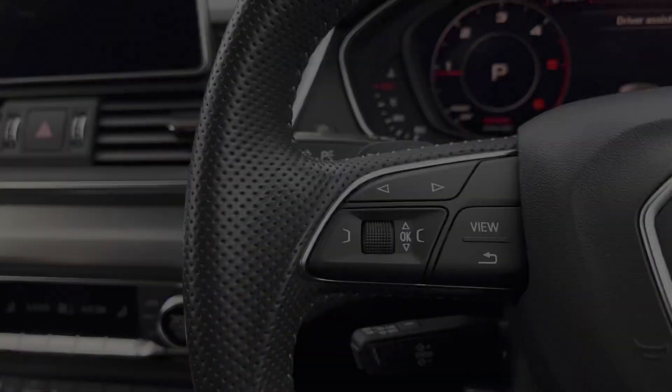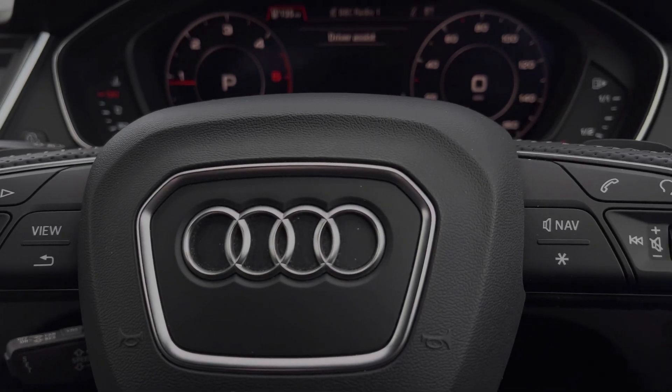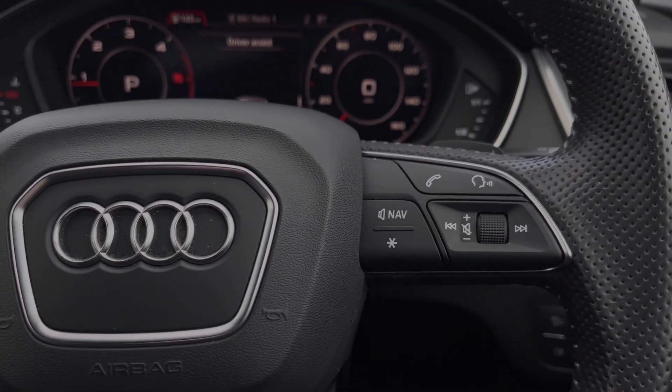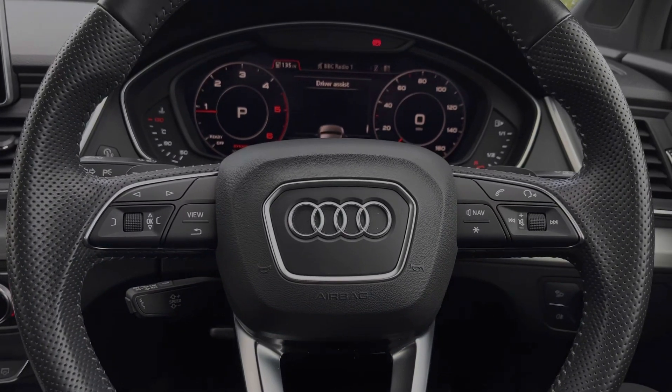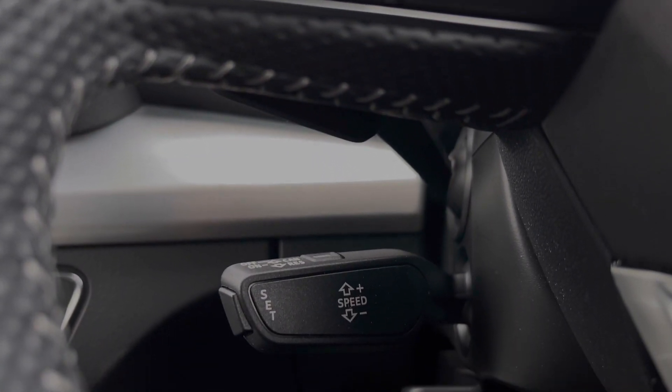The buttons located on the steering wheel keep many of the commonly used functions right at the driver's fingertips so you can easily keep your attention on the road ahead. This car also benefits from the cruise control system, controlled via the cruise control stalk, and is perfect for those longer motorway journeys.